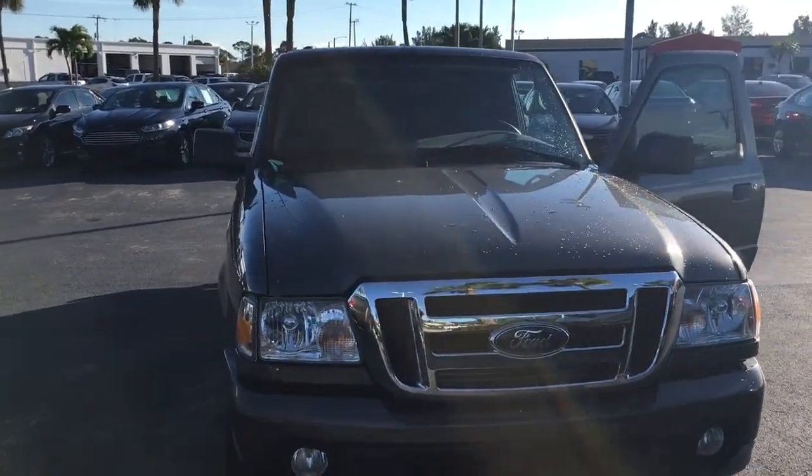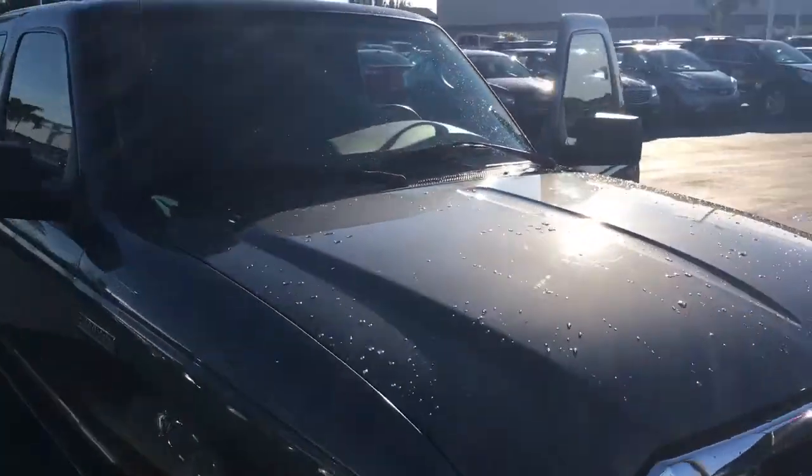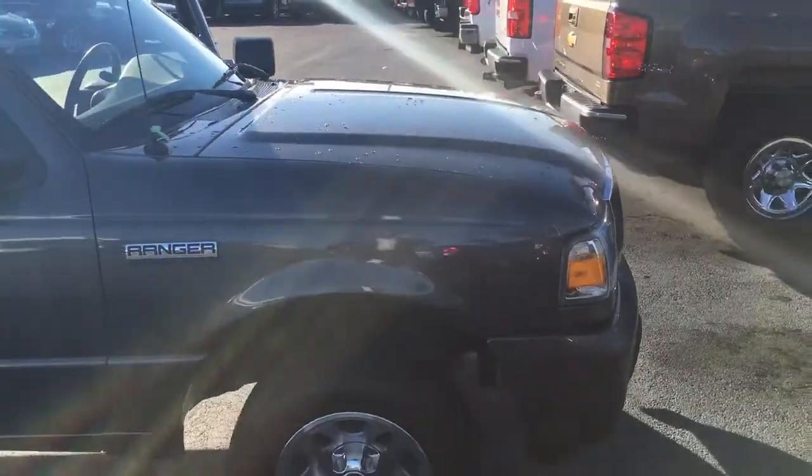Hello, my name is John Dee from Carls GMC. I just want to shoot you a real quick video of the 2011 Ford Ranger we just got in.